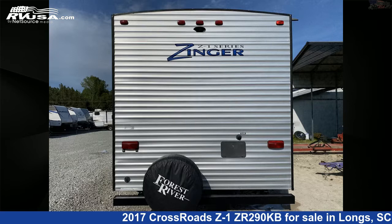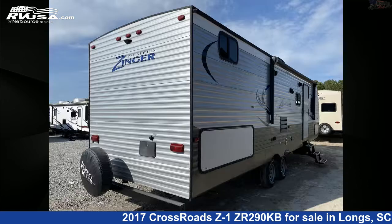The floor plan layout of this travel trailer features bunk beds, bunkhouse, front bedroom, and outdoor kitchen.